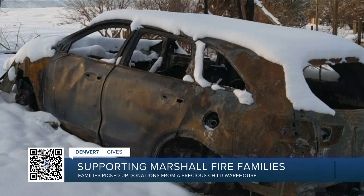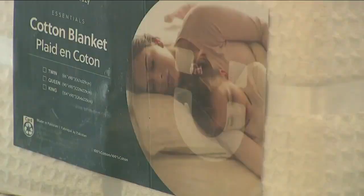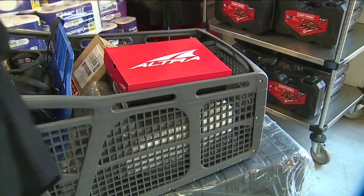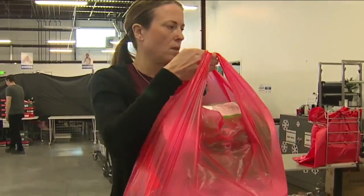It feels that we're doing our part to support them. It's a long-term recovery, and whatever we can do to continue to support as they rebuild is what we're here to do. They still need the most basic household items, and it is still a very emotional time for the fire victims. The warehouse at A Precious Child will be open to Marshall Fire victims every Saturday as long as it's needed, and you don't need an appointment.